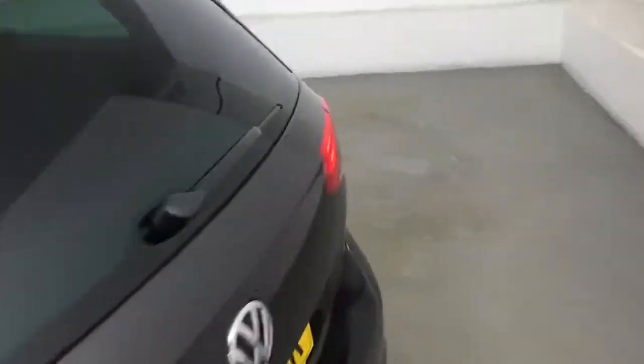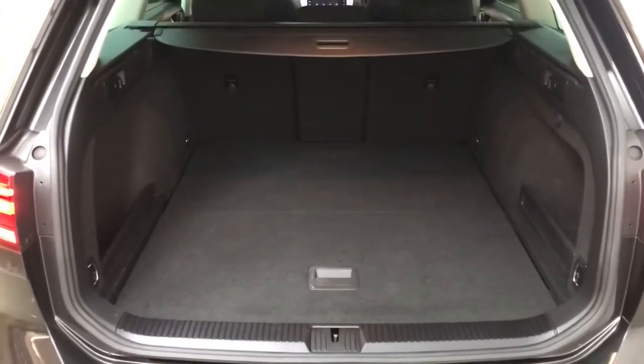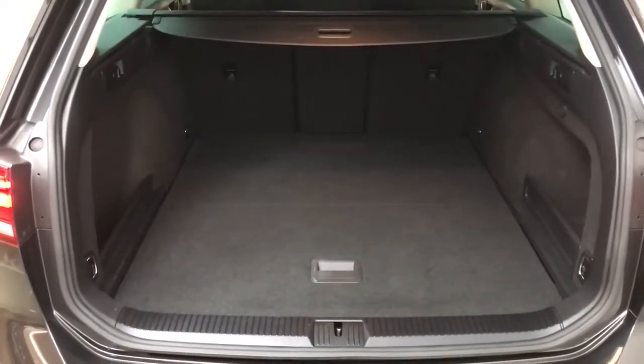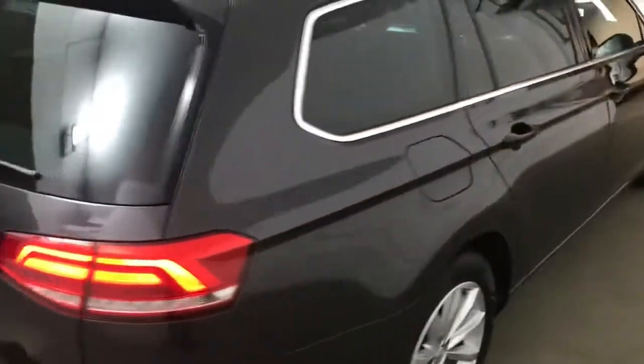At the back you get a nice large boot and those back seats will fall down if you need any extra space. The central seat will also fall down individually to give you some through loading, and the boot floor itself is a variable boot floor so it will drop down slightly to give you some extra depth. You also have storage on either side, and you can release the back seats from the boot area so you don't have to walk around to release them from the doors.